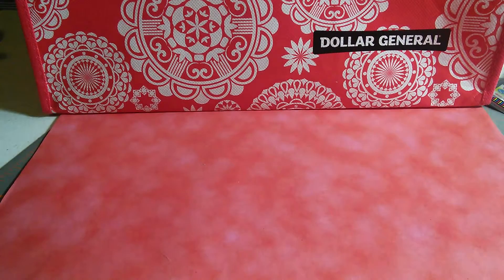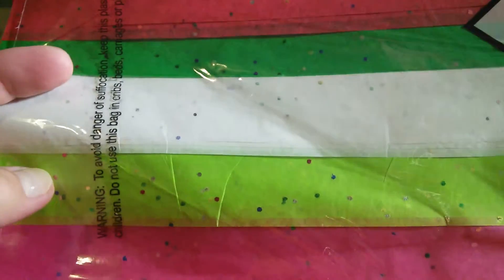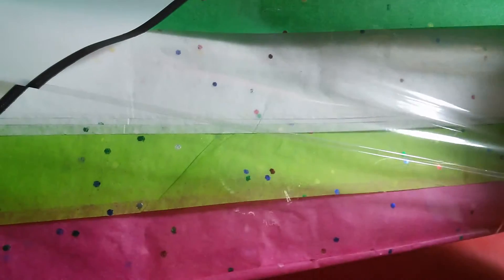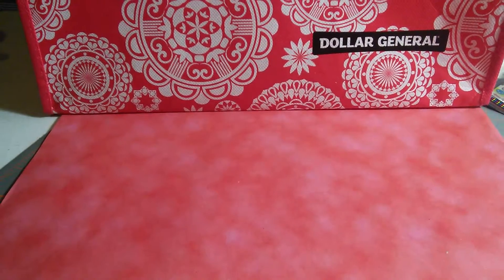Then I got some regular gift tissue. It comes in pink, lime green, white, green, and red. I'm not going to use this just for Christmas — you can use it for any birthday bag or whatever these colors coordinate with. I got two packages of this and it was two dollars originally.